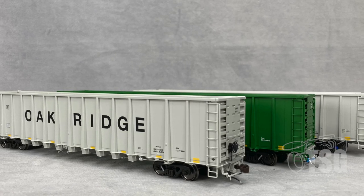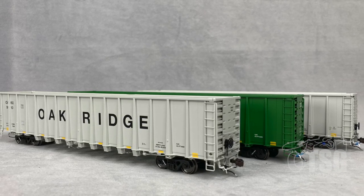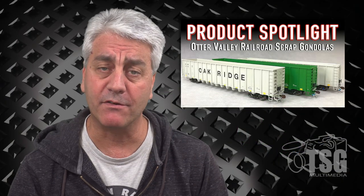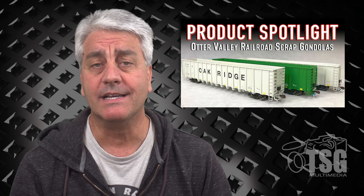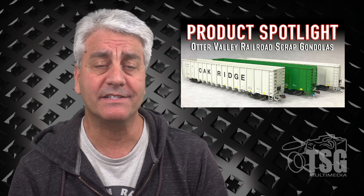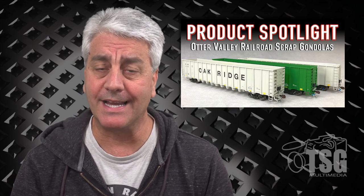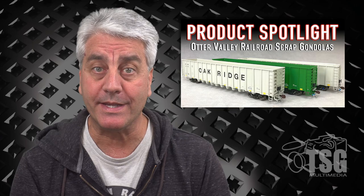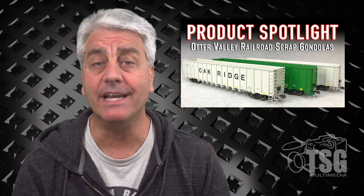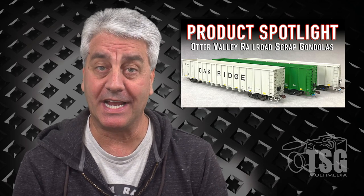Otter Valley has done an absolutely amazing job. I'm especially impressed with all that brake detail, and the fact that it has cut levers and air hoses — that's detail you don't always get in HO scale from everybody. Otter Valley, if you're looking to compete with the big guys, congratulations, I think you're doing it. I can't wait to see the next models you're going to be putting out. Great job. See you next time.